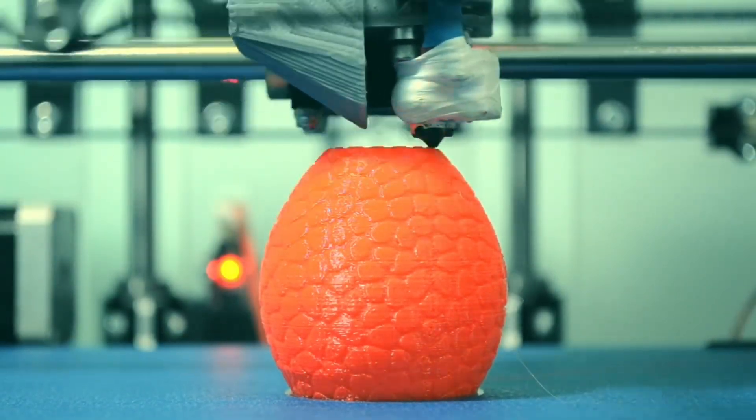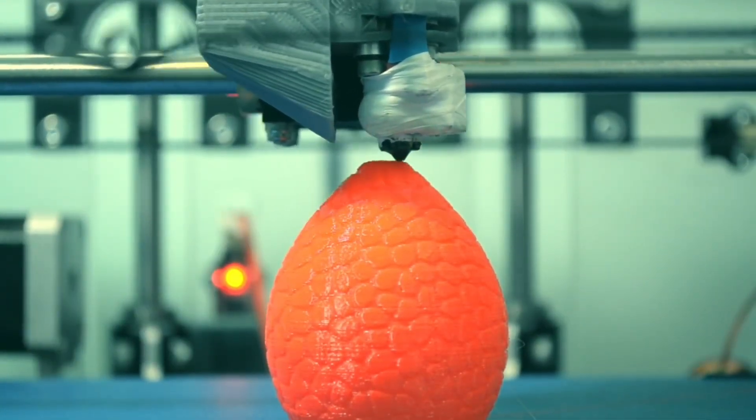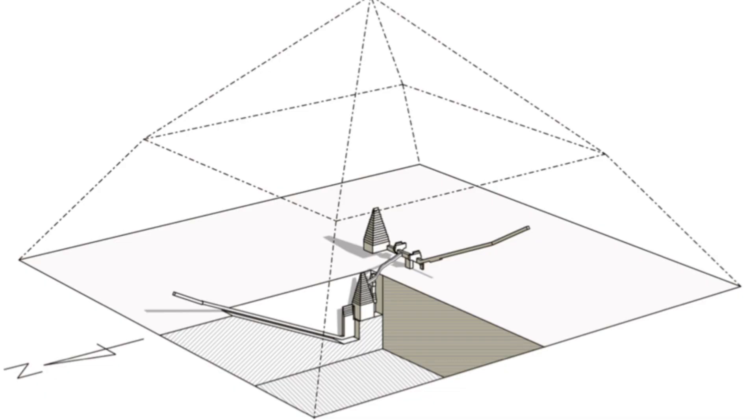If you forget to build a feature at the bottom, you can't just go back and do it once you get to the top. You must design and anticipate what must happen in each layer in order to make it all work. I do not know if the modern developers of 3D printing considered that they were implementing lessons learned in the old kingdom of Egypt, but they still were.